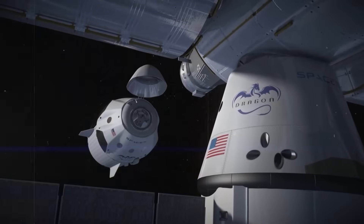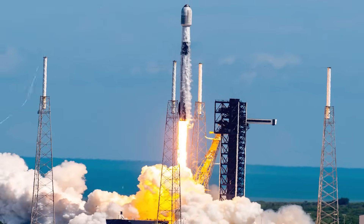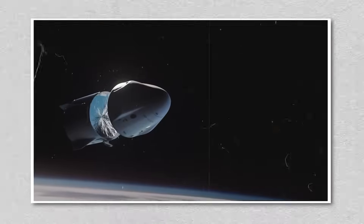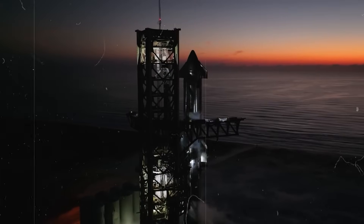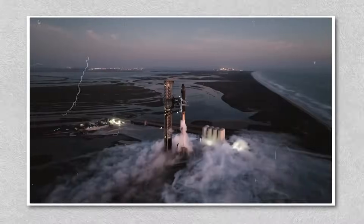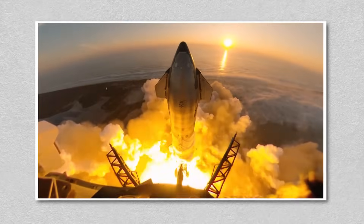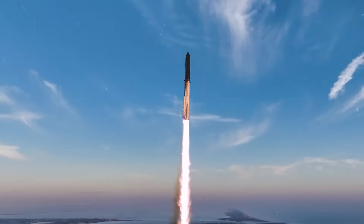This duality — Raptor 3 pointing outward, Dragon sustaining the present — shows how SpaceX is weaving a continuous narrative of capability. They aren't just building rockets; they're reshaping infrastructure in orbit while simultaneously laying the foundation for interplanetary travel. And it's this holistic approach that leaves competitors scrambling. Consider again the Typhoon engine in Europe. On paper it is a formidable machine: 250 tons of thrust, a full-flow staged combustion cycle, reusable design. For a continent long dependent on Ariane rockets and struggling to compete with Falcon 9's cost efficiency, Typhoon is a potential game-changer. Its 16 hot-fire tests and 85-second burn mark genuine progress — but progress in isolation doesn't win the space race.